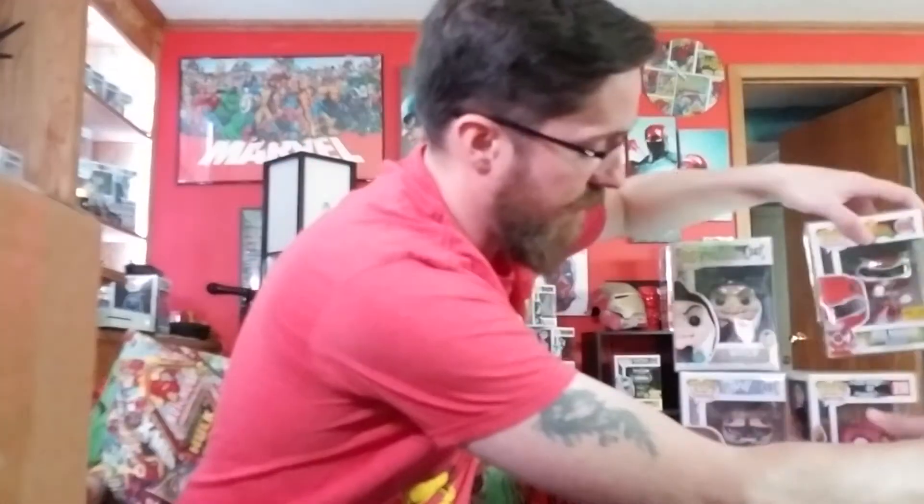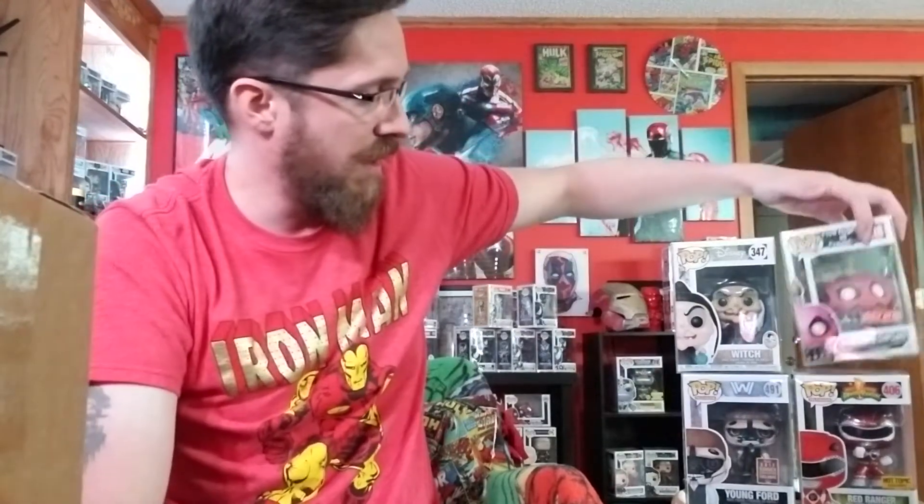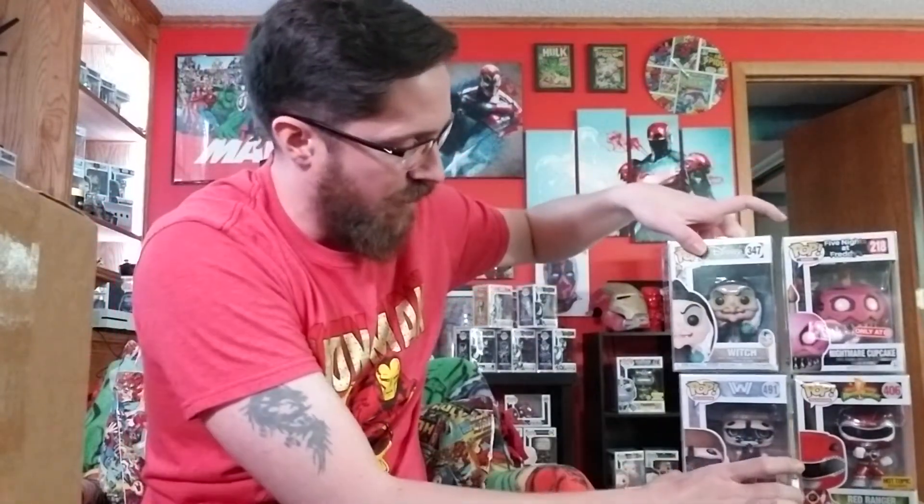The other two I wasn't super excited about. One was the Nightmare Cupcake, only at Target — it's kind of a neat pop, a little different from Nightmare at Freddy's but still pretty cool looking. The other one I got was Young Ford, the 2017 summer convention exclusive. I watch the show — good show — and it's the only pop I have from Westworld. I think this one was about $13 on Stashpedia, and Pop Price Guide has it at $20. Either way, it came out ahead and I was very happy with the Red Ranger.